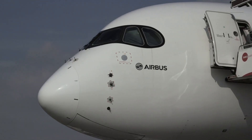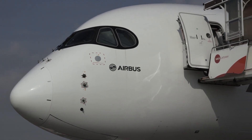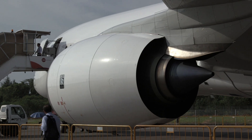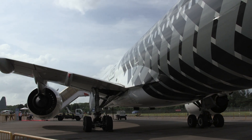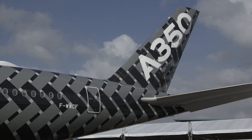To date, Airbus holds orders for 777 of the A350 XWBs, including a mix of the DASH-800, DASH-900, and DASH-1000 versions. The next few years will see deliveries ramped up, with only about 16 in service today.